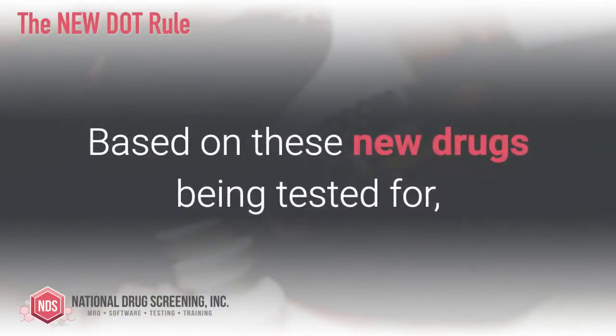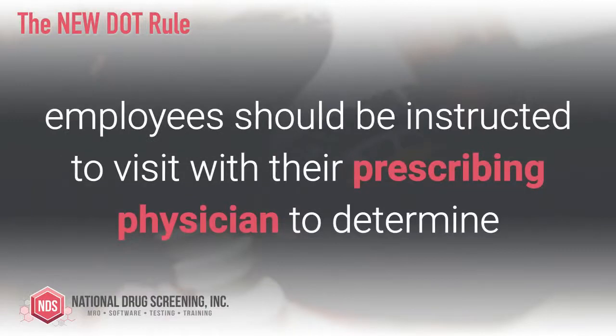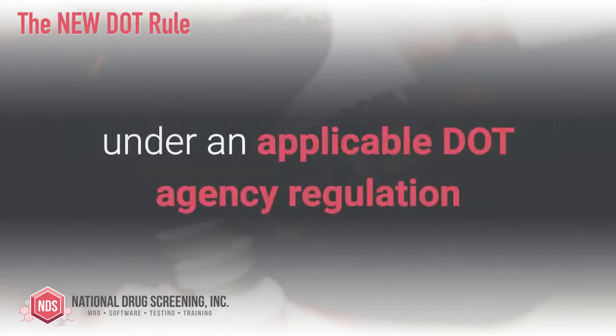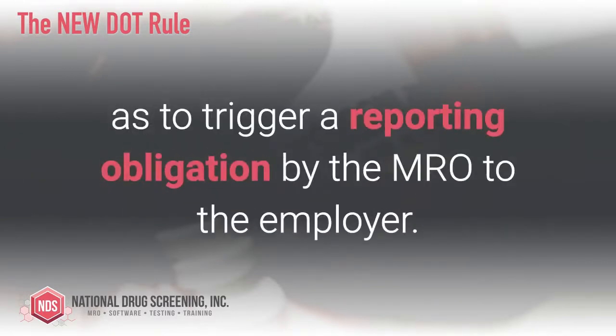Based on these new drugs being tested for, employees should be instructed to visit with their prescribing physician to determine if they can be put on an alternative treatment or medication that does not render the DOT regulated employee medically unqualified under an applicable DOT agency regulation, or is likely to pose a significant safety risk as to trigger a reporting obligation by the MRO to the employer.